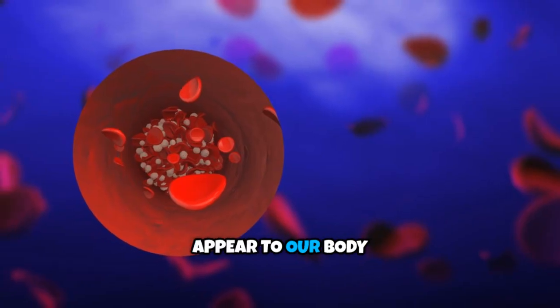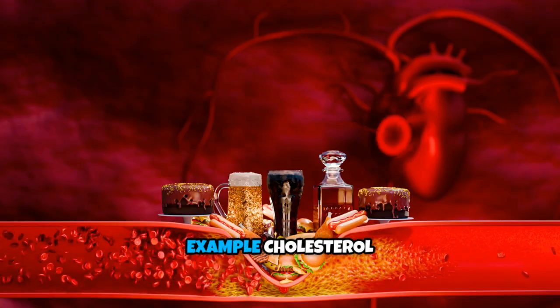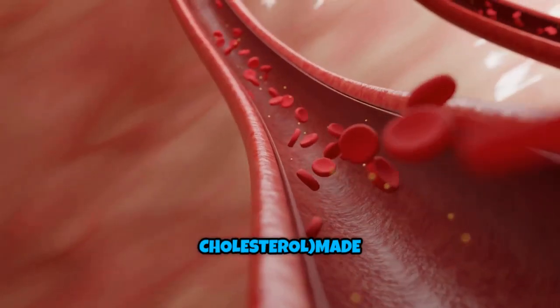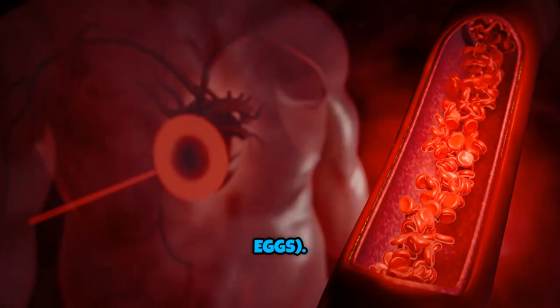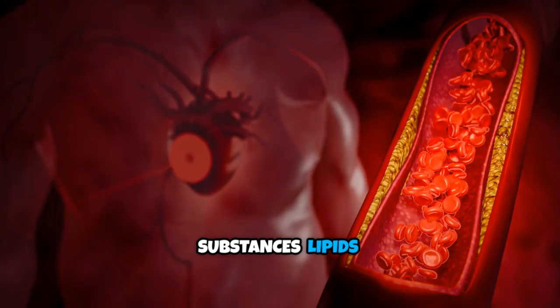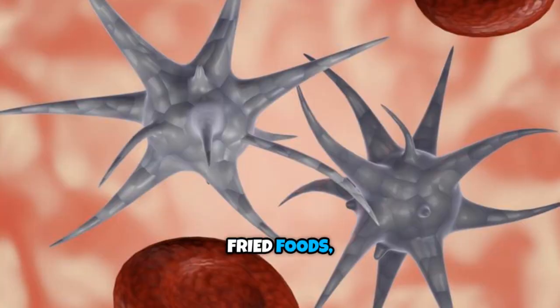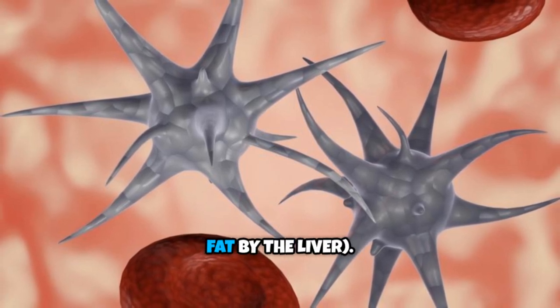So how do they appear in our body? Most come from foods that we eat. For example, cholesterol — especially LDL or bad cholesterol — is made mainly in the liver, but also obtained from animal-based foods: meat, dairy, eggs. Fatty substances or lipids come from dietary fats, oils, butter, fried foods, etc. And excess calories, sugars, or carbs get turned into fat by the liver.